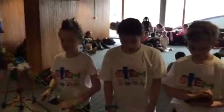Hello, we are Joy, Mesa, Brennan, and Hunter from Donaldson Elementary School.